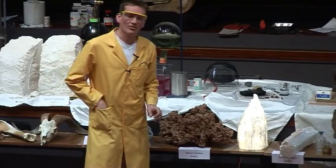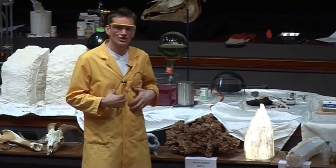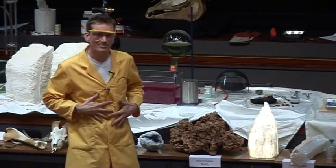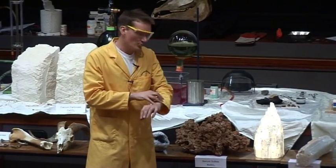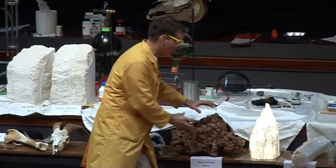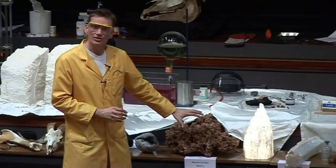You may have heard of barium sulfate before. If you were unlucky enough to have to go to hospital to have your stomach X-rayed, X-rays would normally just pass straight through the fleshy materials of your stomach — they get stopped by hard things like bone. If you wanted your stomach to be X-rayed, you would have to eat something like this: barium sulfate. This is what would be given to you — a barium meal — and it's the barium sulfate that stops the X-rays.